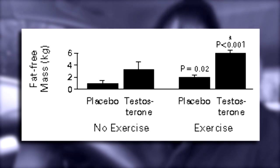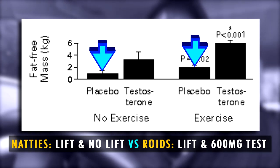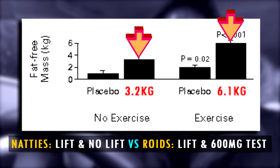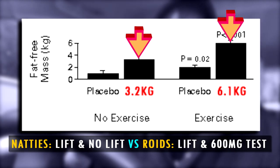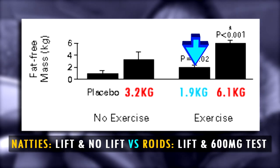Back to testosterone. You heard me say higher levels are better — let's discuss why. In terms of muscle gain, super physiological ranges — you are talking a load here. As you can see in the graph by Bhasin et al. 1997, who compared both naturals with or without lifting versus a group who injected 600 milligrams of test, again with or without lifting, showing that roids without lifting led to 3.2 kilos of fat-free mass and a whopping 6.1 when lifting, compared to naturals who lifted and only gained 1.9 kilograms. That is why high testosterone levels are very, very important in terms of muscle gain.